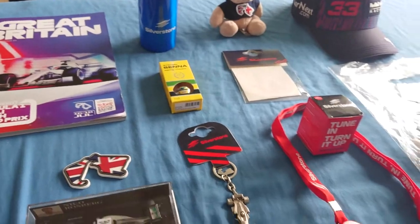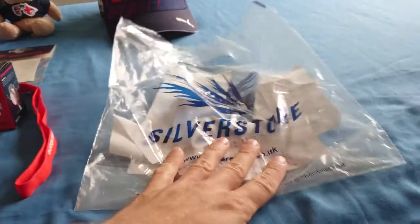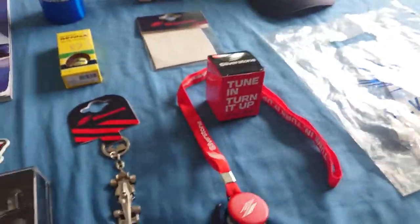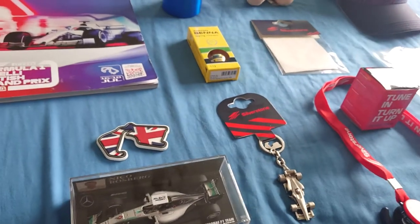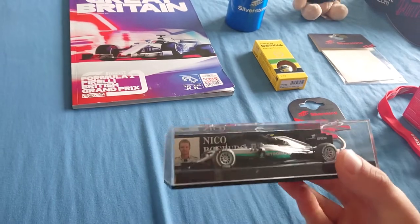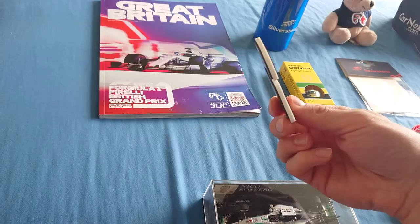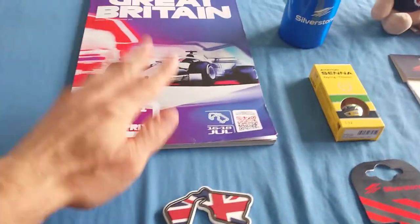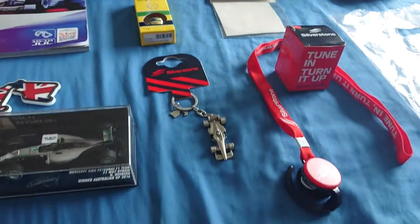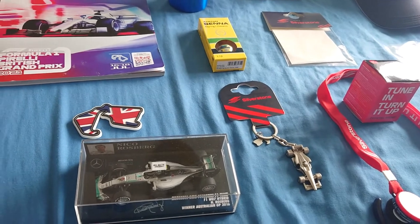I kept all the receipts in this bag. Each of the keyrings were like eight pounds, this model was 55 pounds, each of the magnets were like three pounds, the program was 15 pounds, the water bottle was 20 pounds, and the hat was eight pounds. I also bought a t-shirt for my dad as a birthday present which I've already sent to Hungary.